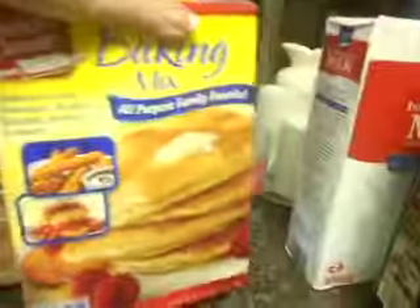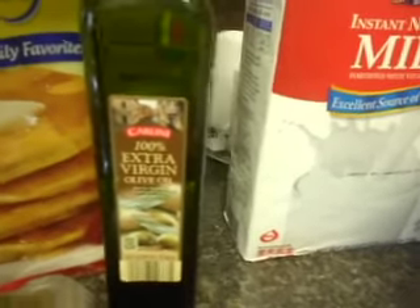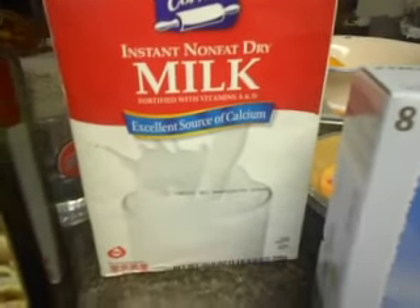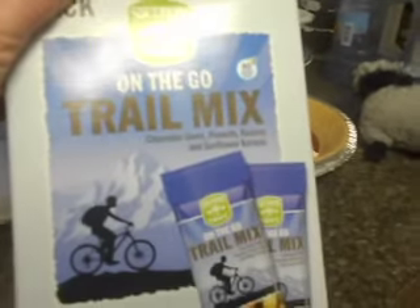There are my peppers for my stuffed peppers. I got some bisquick — fake bisquick. I got some virgin olive oil. Non-fat dry milk — in case we have a hurricane I can use this to make milk. I've never done it before, but they say to keep that in your stash. I got two graham cracker crusts in case I feel like baking something.